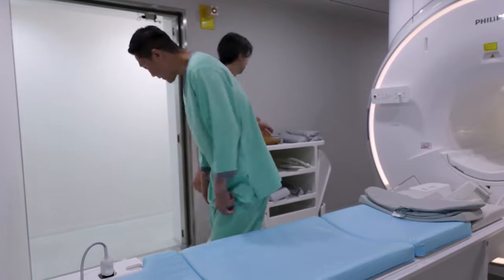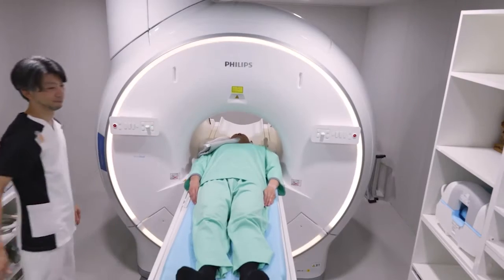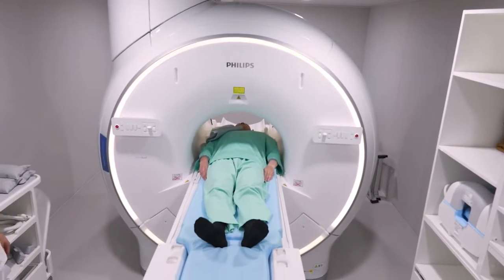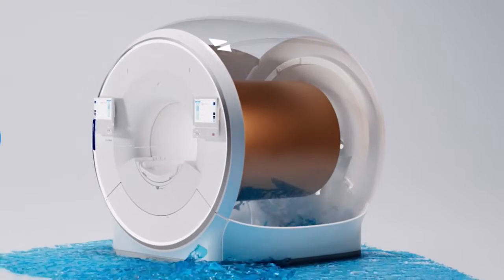Each year an incredible 100 million of us — you and me — have an MRI scan on our hips or our knees, our spine, shoulders, or brain. And helium is the only element that can cool those powerful magnets that drive these MRI machines.